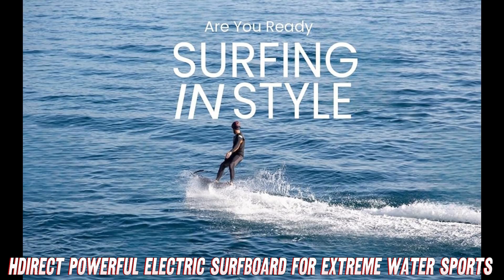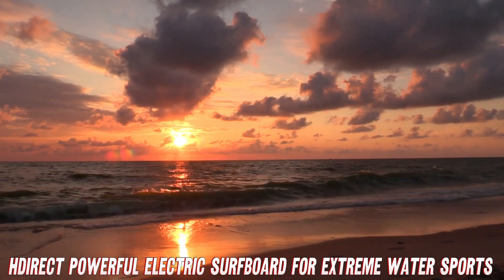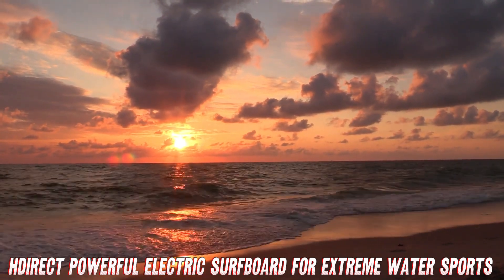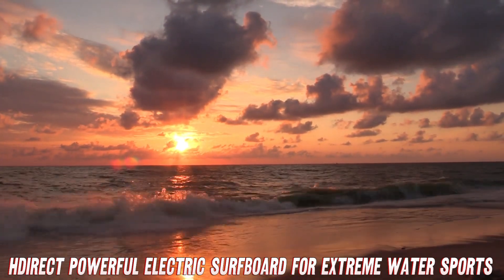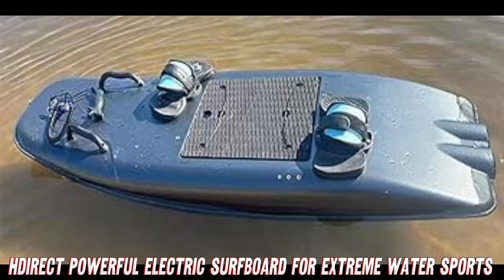I could go on all day, but let me just say, if you want the most affordable and portable way to experience the thrill of surfing without endless paddling, smash that Amazon link for a discount on this insane electric surfboard. Catch some sick waves, dude.